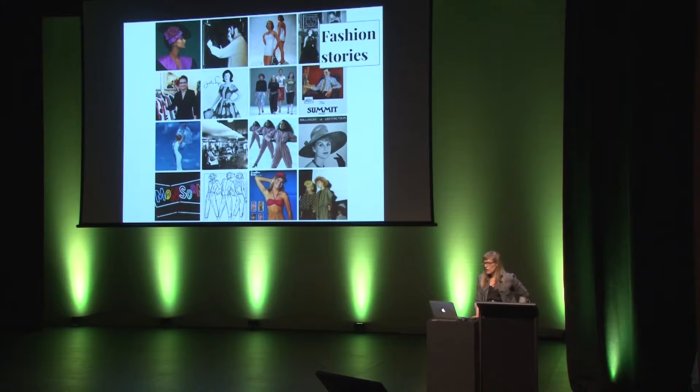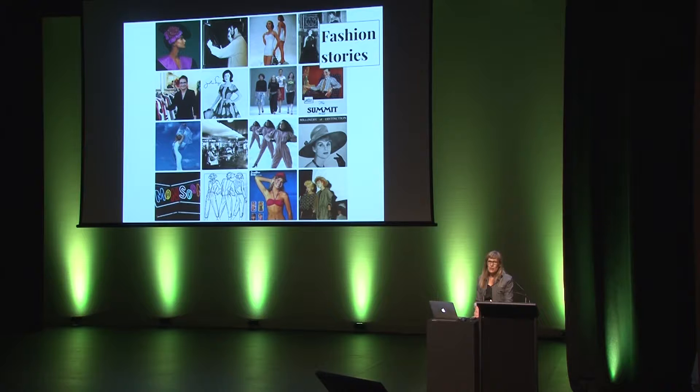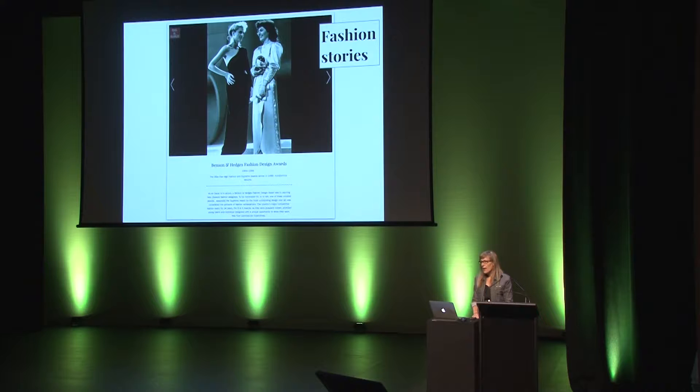Our fashion stories are where we get to interview and research the people who have been involved in the New Zealand fashion industry. These are the stories of the designers, photographers, illustrators, models, media, manufacturers, retailers and events. At last count, we had 178 fashion stories.